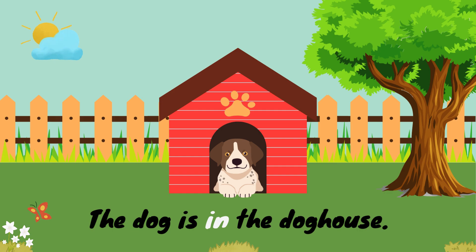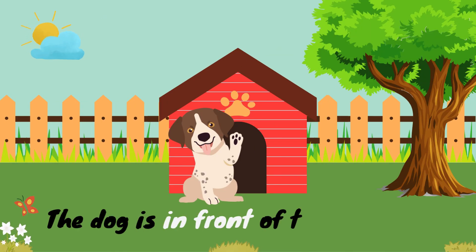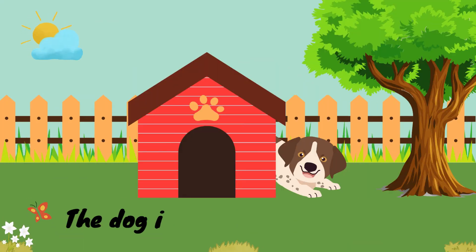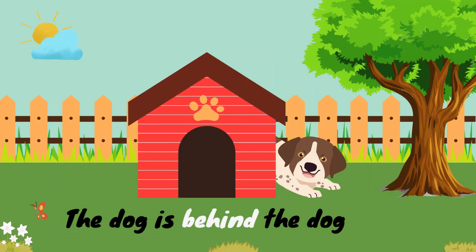Here in. The dog is in front of the doghouse. Here in front. The dog is behind the doghouse. Here behind.